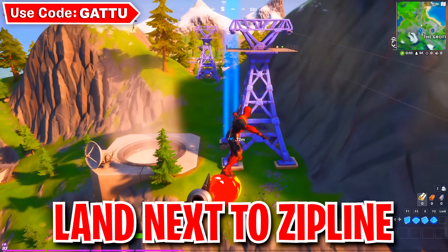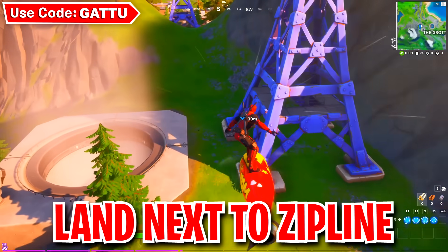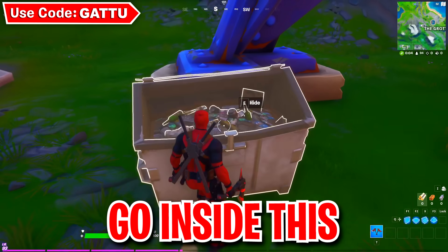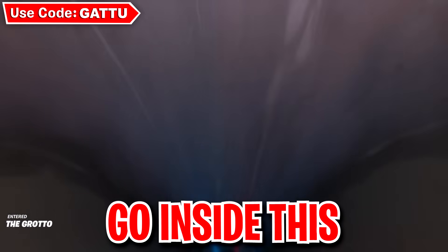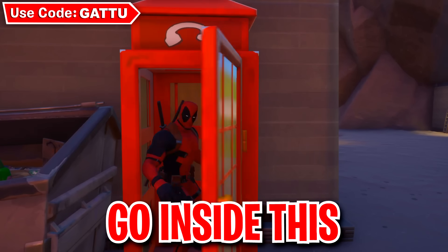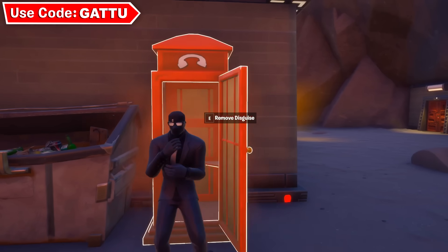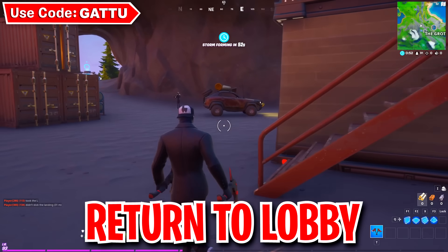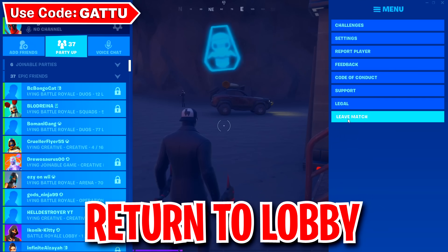There's a trash can located next to the zip line. Jump right into it in Fortnite and you'll be teleported to the other side. Then disguise yourself. Once you've done that you'll be done with this task, so complete the game and back out.